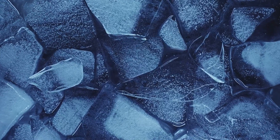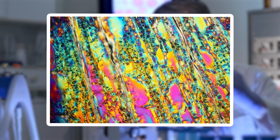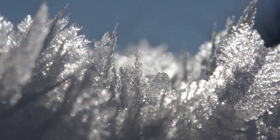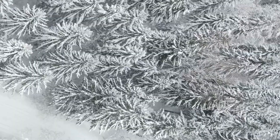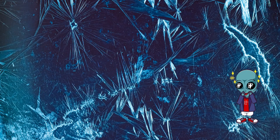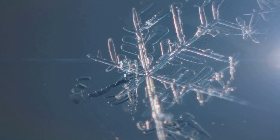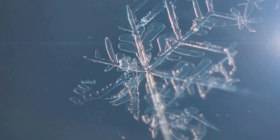No two ice crystals are alike because their growth depends on tiny shifts in temperature and humidity. Their edges are razor thin, catching light and creating tiny rainbows of refracted colors. Some look like delicate feathers, while others form hexagonal plates or needle-like structures. The symmetry is mesmerizing, almost otherworldly. These fragile wonders exist all around us, even in the frost that forms on a windowpane. From these frozen forms we transition into the intricate beauty of snowflakes, which are, in essence, ice crystals elevated to an art form.